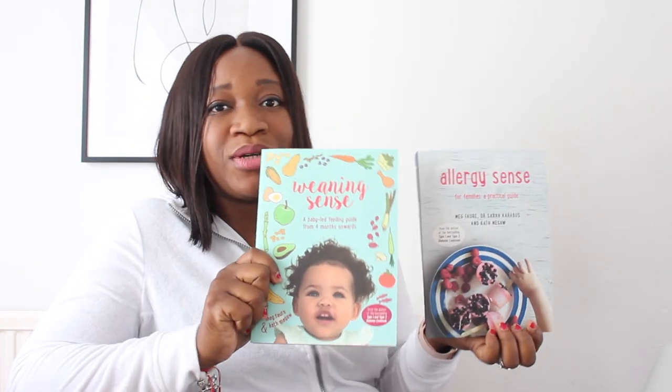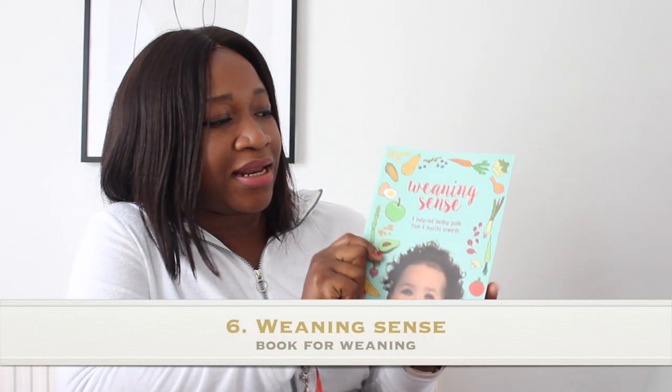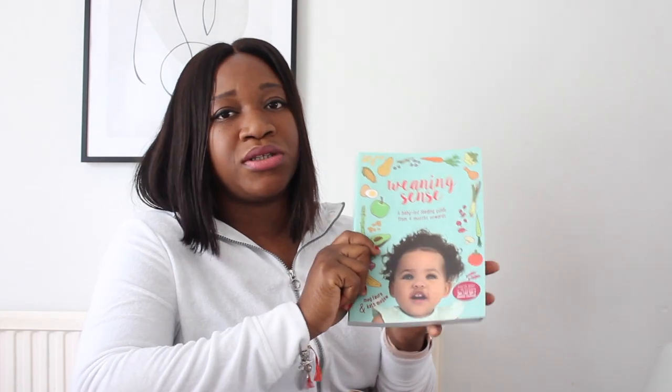I also have these two great books for those with babies and little kids. The first is Weaning Sense, a baby-led feeding guide from four months onwards. This book shares the whole journey of having a baby as they grow up — weaning advice, recommended foods, baby cues, what to do if your baby is choking, as well as purées, herbs, spices, teething, and meal ideas. I find it very, very useful.